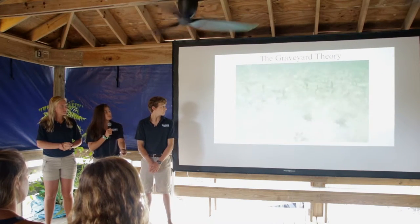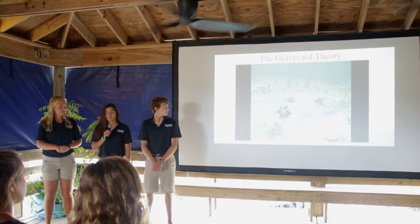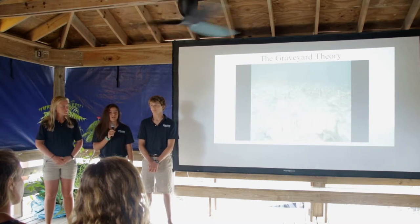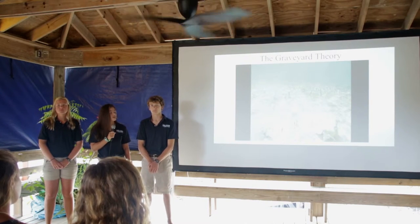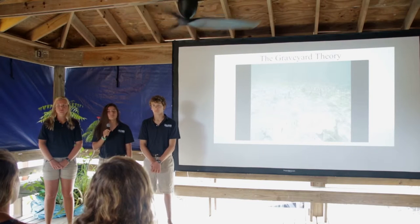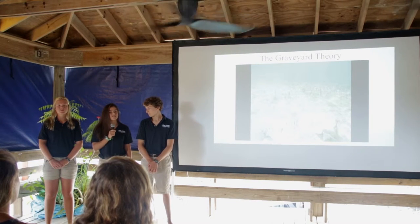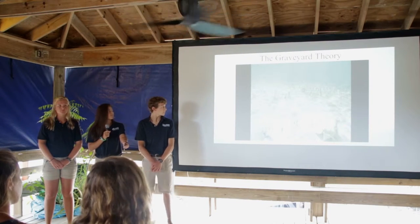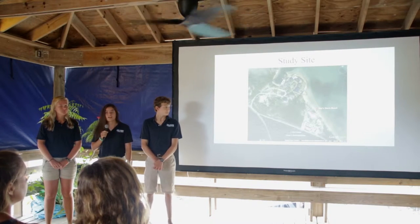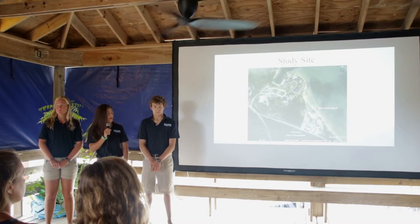Another commonly perceived contributor to conch decline is the graveyard theory, which states that conch are moving away from freshly knocked shells — shells that have been recently harvested for their meat. A study done for the Nature Conservancy in 2011 showed that one in four Bahamian citizens said this was the top threat to conch decline. We did field tests on the graveyard theory here on the Island School campus at Boys Dorm Beach.